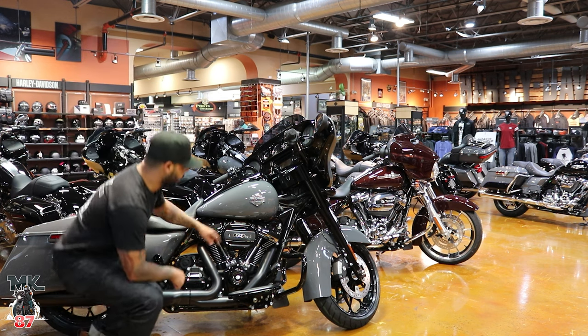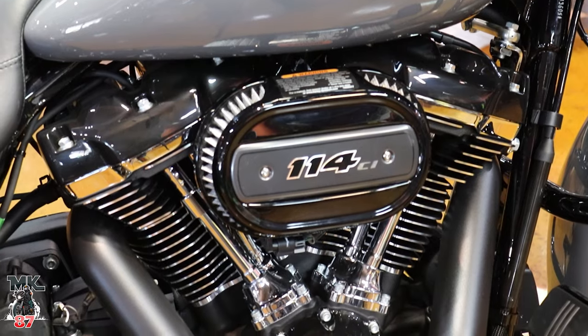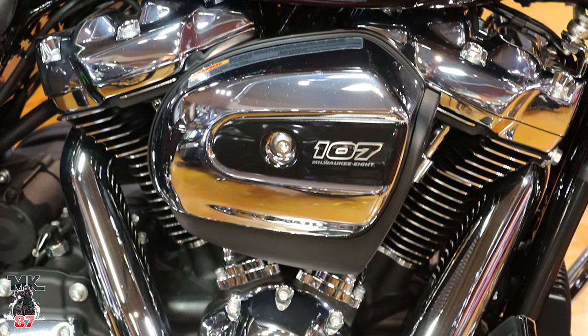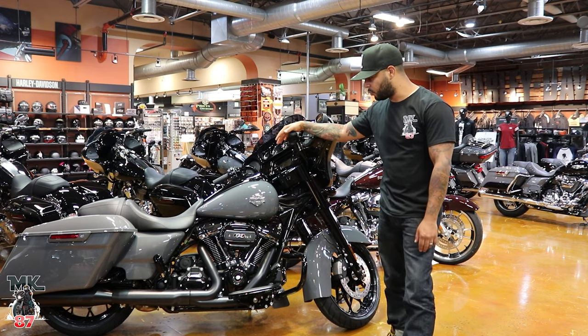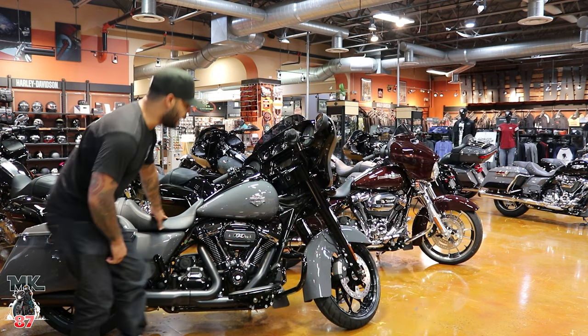Headed down to the air cleaner right here, we've got the heavy breather air cleaner. We've got the 114 on the Special. On the Standard you're going to have the 107. So as far as performance, obviously you're going to get a lot more power on this bike — you're going to be pushing around 118 foot-pounds of torque. So it's definitely a bike that's going to move. These bikes are really heavy, so you definitely want more power on this.